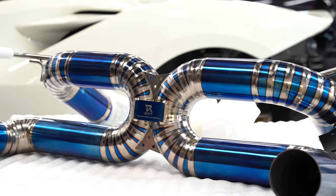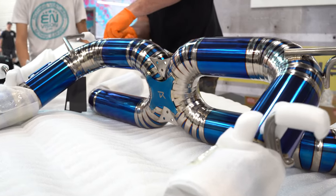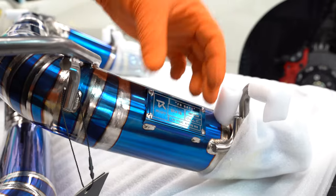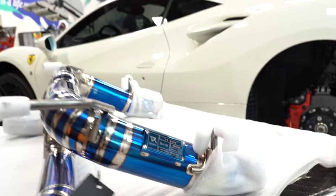What we have here is one of Rift Exhaust's beautiful titanium exhaust systems for a Ferrari F8. The way that they actually badge their exhaust tells you how many of these exhausts they will actually make for this car — so they give a really limited production. What number is this?